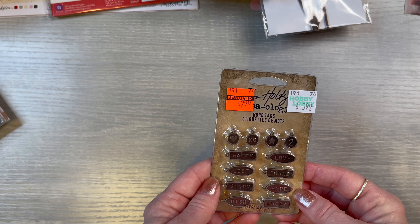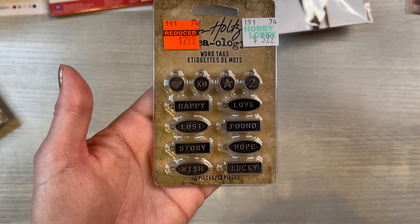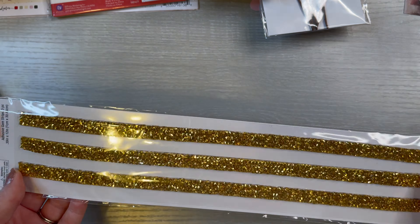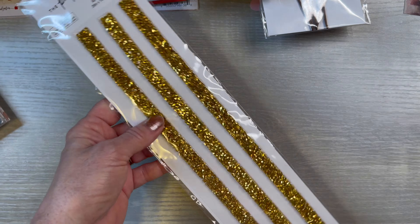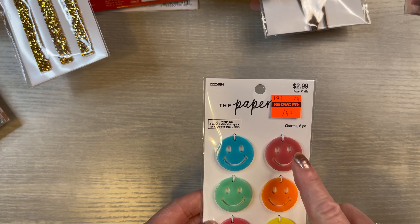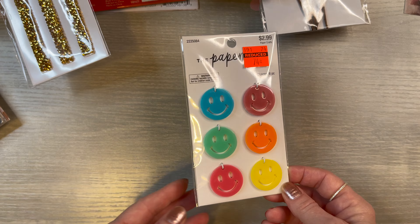Then I picked up these word tags for $2.99 — this just says wish, lucky, hope, found, and then that's a heart, XO, a star, and a two. In different words, so I like that. Then this was $0.99 — I'm not really sure why I bought that, but I thought who knows what I might want to do with it. I thought it was real chunky and pretty and long — it's just adhesive gem strips, you get three pieces. And then I thought this would be cute from the Paper Studio, $0.74 — maybe it's a hang tag on a journal someday. You never know.